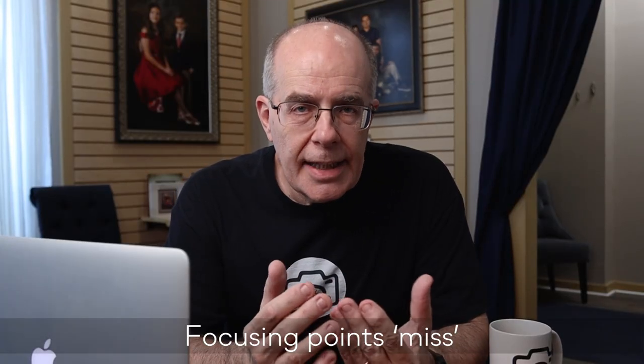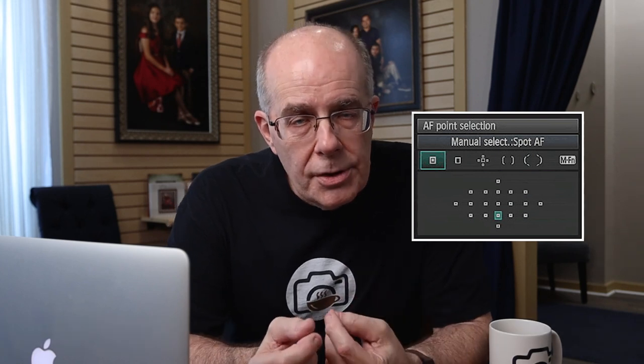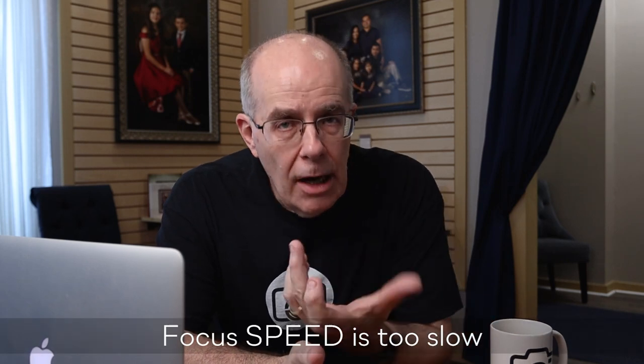If you can't focus in the right spot automatically — meaning the camera's autofocus isn't delivering focus where you want it to be — this is a shortcoming in the camera's autofocus system, and you're going to have to look at a new camera body.